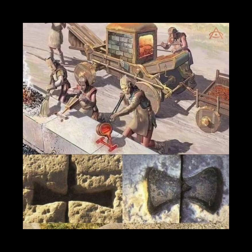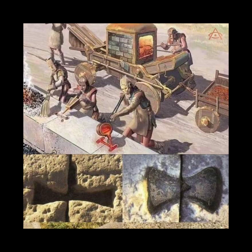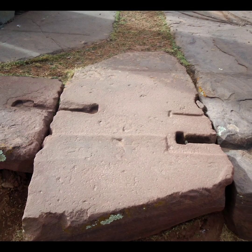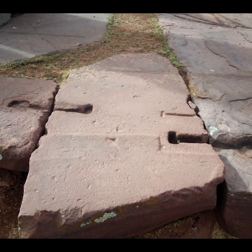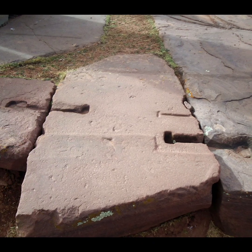The widespread occurrence of these metal clamps across different continents and ancient civilizations raises another intriguing question: how did this knowledge of stone fastening technology spread across such vast distances? It is unlikely that this was a result of independent invention in each region. Some researchers propose the possibility of ancient maritime or overland trade networks that facilitated the exchange of ideas, techniques, and materials. These networks could have allowed for the transmission of knowledge and skills, including the use of metal clamps, among ancient civilizations.